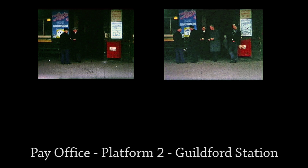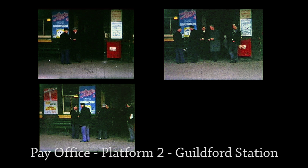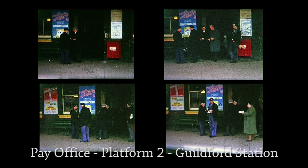Paydays were on a Thursday, although you had to work a week in advance, and you collected your pay at the pay table, situated at the country end of Platform 2, next to the buffet. My take-home pay was only about £3.02 and sixpence, so at first I was reluctant to join the ASLEF union.